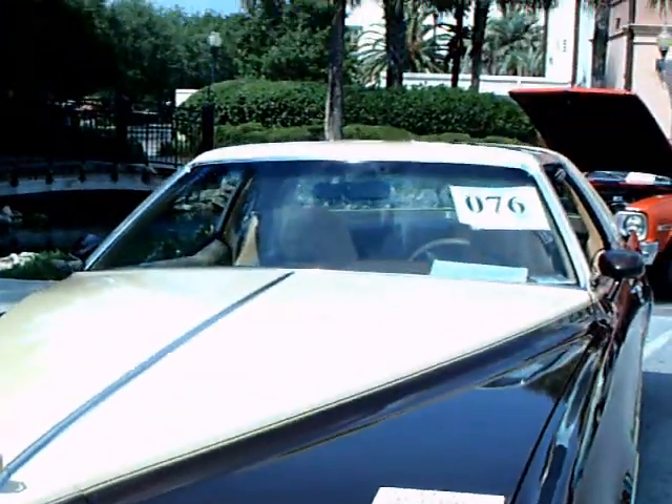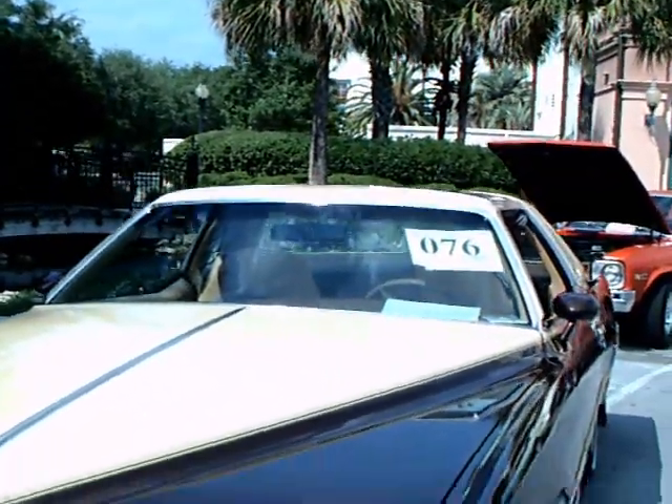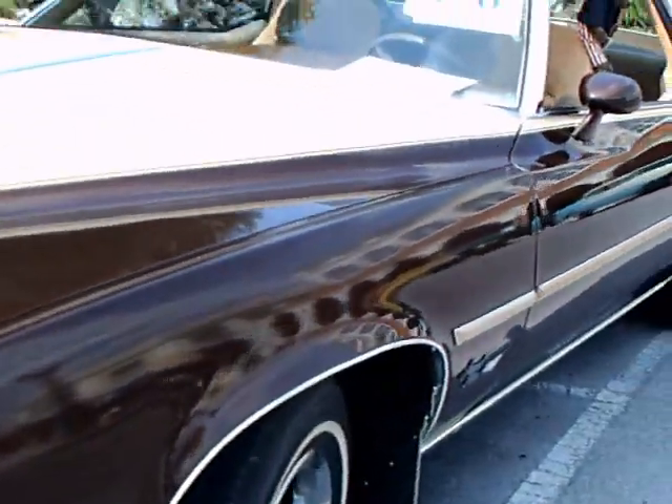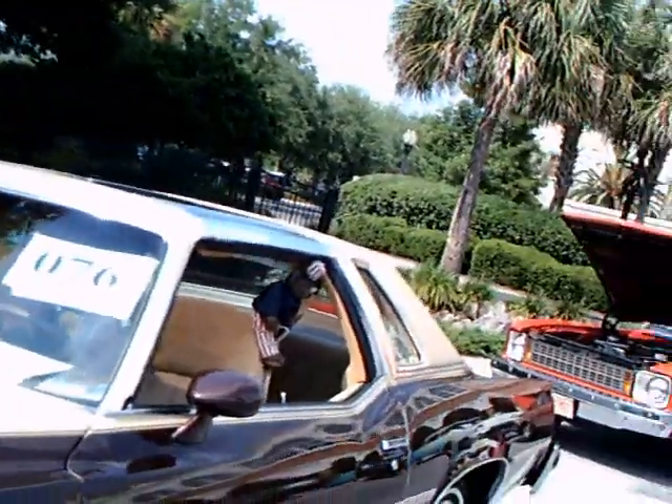This is a Pontiac Grand Prix model SJ. The SJ was the top of the line of the Grand Prixs. Below it was the LJ and then a regular Grand Prix.